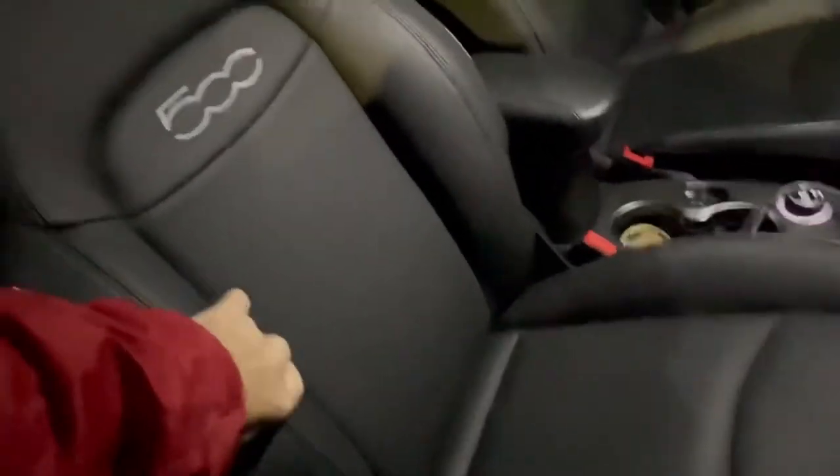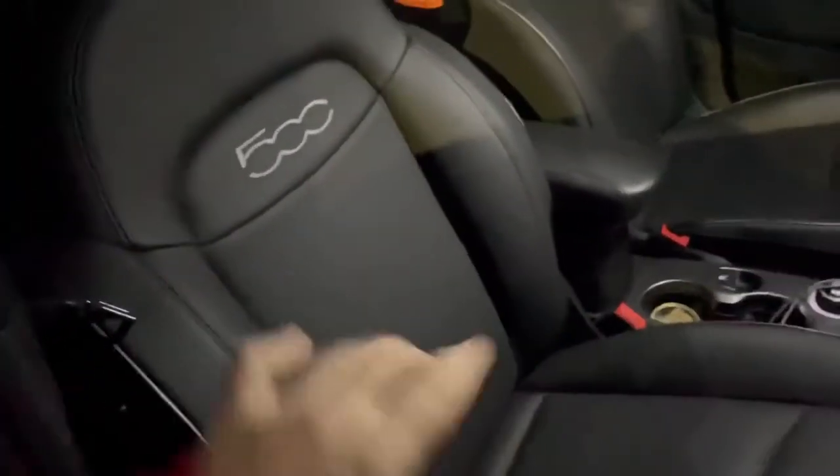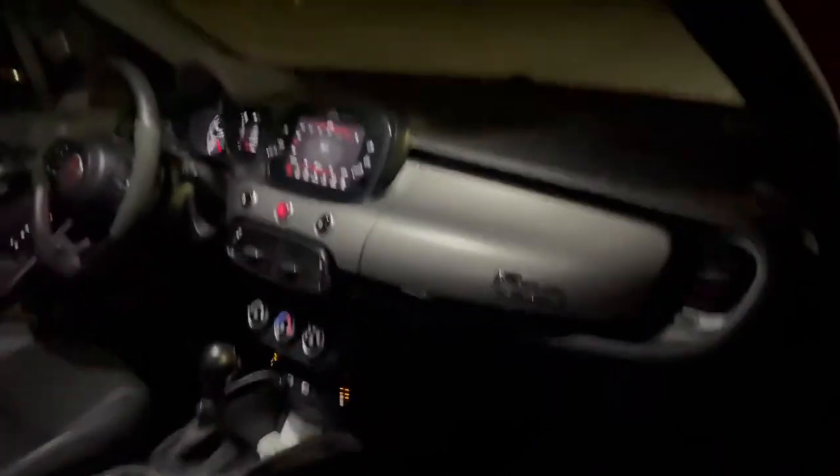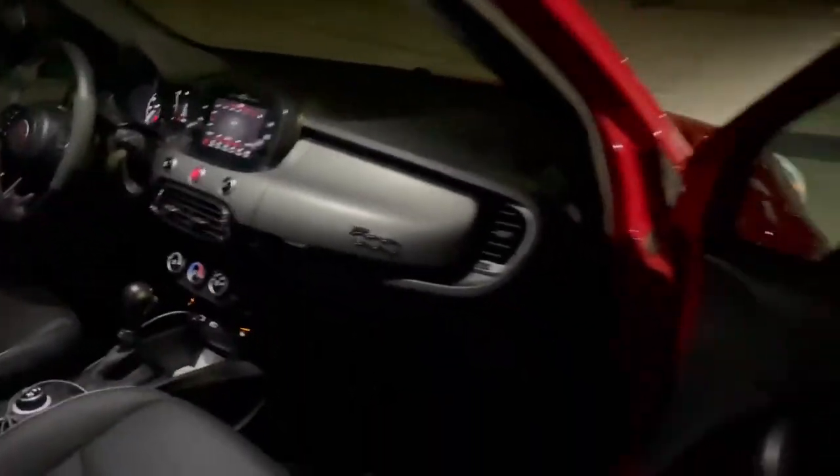I love the black headliner. The seats are unbelievable — really, really comfortable. I have to say, the Tesla seats were comfortable, but these are actually nicer. Look at the bolstering — look how thick it is, like a living room seat. And I love the stylish dash; the Italians definitely have some style.